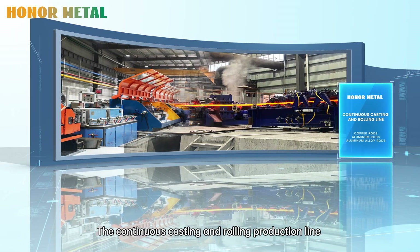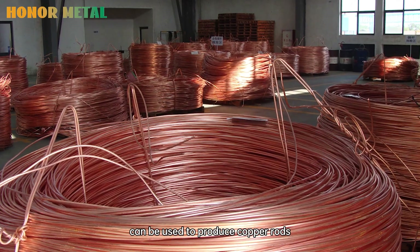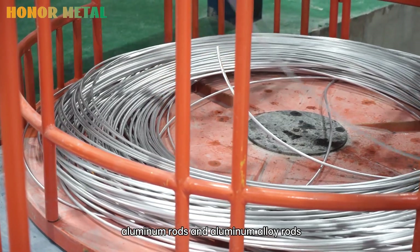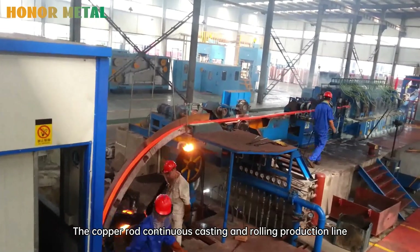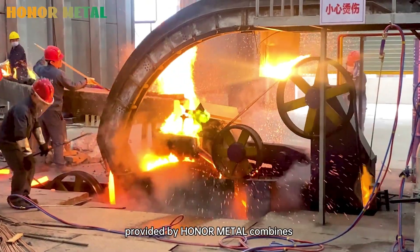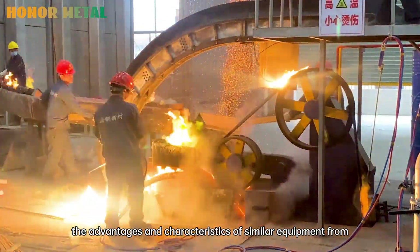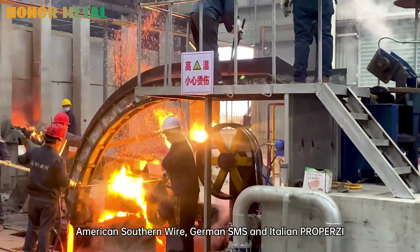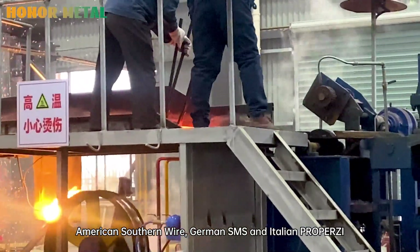The continuous casting and rolling production line can be used to produce copper rolls, aluminum rolls, and aluminum alloy rolls. The copper rolled continuous casting and rolling production line provided by Onometo combines the advantages and characteristics of similar equipment from American Southern Wire, German SMS, and Italian Properzi.